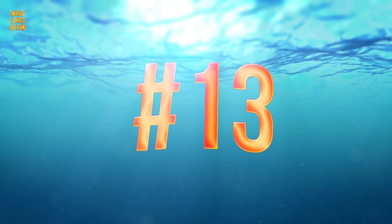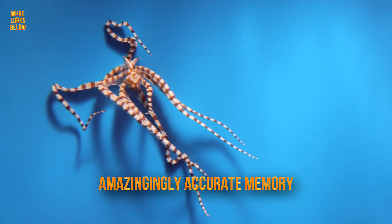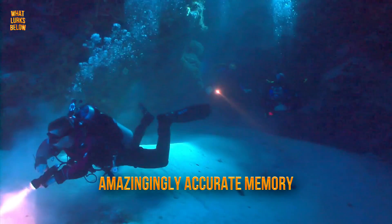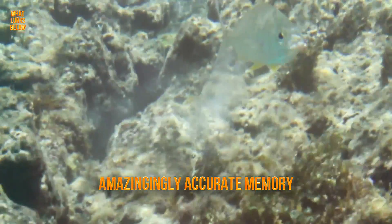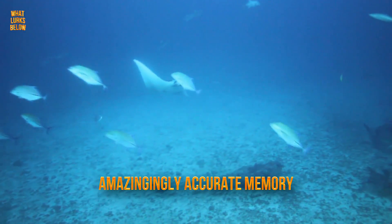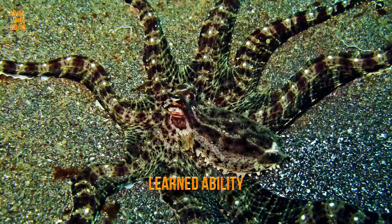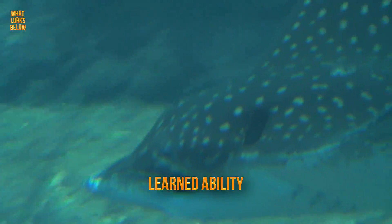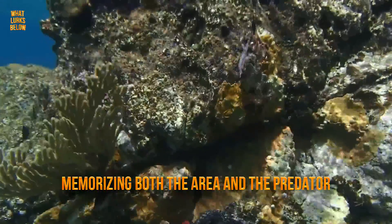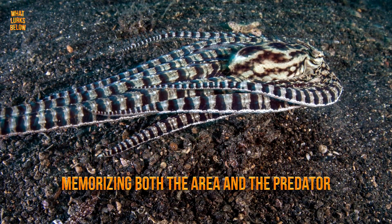Number 13: it has amazing memory. The Mimic Octopus has amazingly accurate memory, both long and short term. Researchers suggest that it chooses an animal to mimic based on the types of predators that it has observed in the past. What makes this so interesting is that it is not necessarily instinct, but a learned ability. The Mimic Octopus will observe the behavior of predators consuming their prey across the ocean, memorizing both the area and the predator, allowing it to know which mimic is best for each occasion.